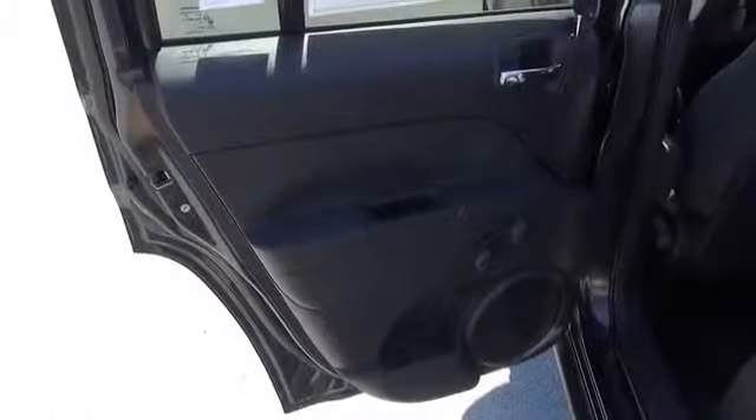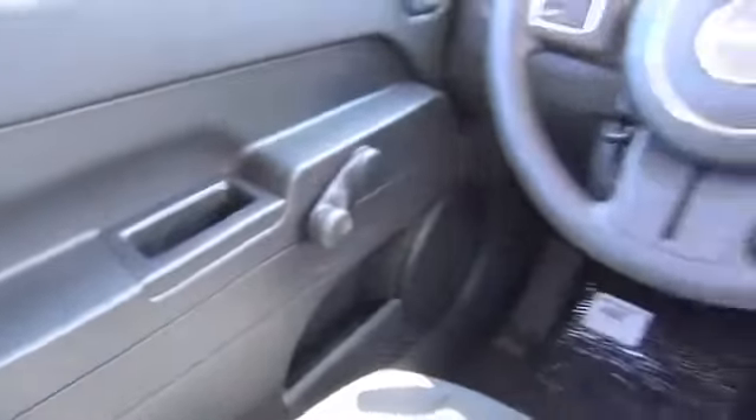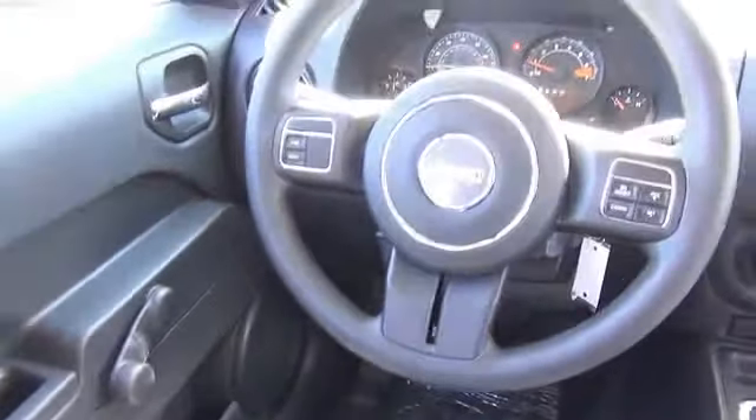On the inside, you'll find an auxiliary input, a premium sound system, child safety locks, an adjustable tilt steering wheel, cruise control, split rear seats, a trip computer, an MP3 player, air conditioning, and power windows.